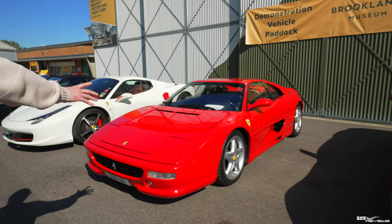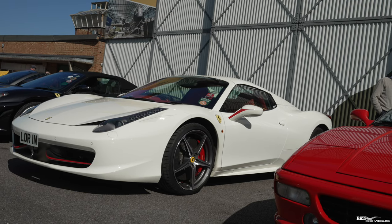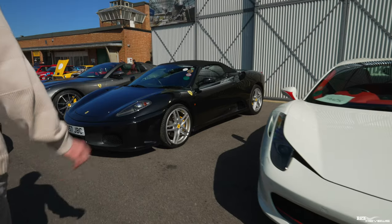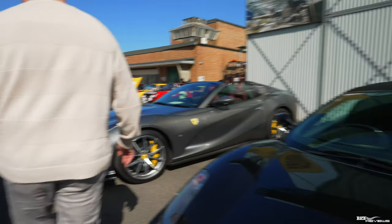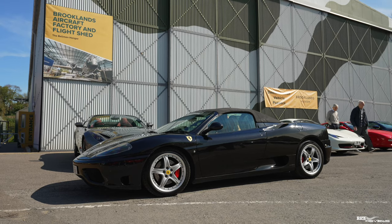Next to that, we have a 355 Rosso Corsa. Next to that, we have our friend Lurina's 458 Spyder. Next to that, we have a 430 Spyder. We have the Drivers Union Founder here with a 360 Spyder.